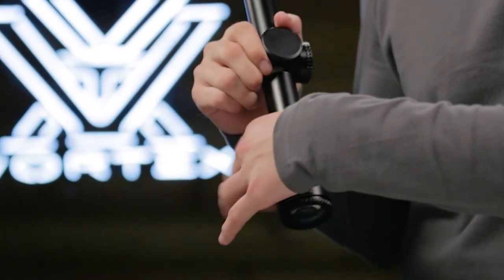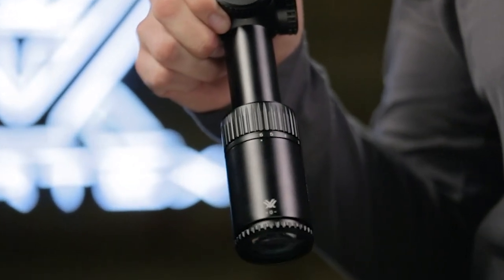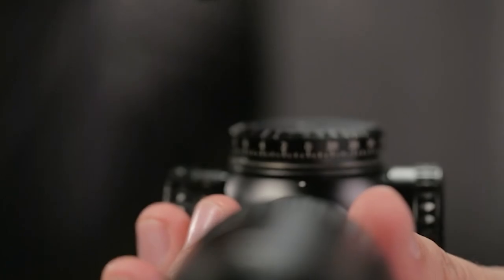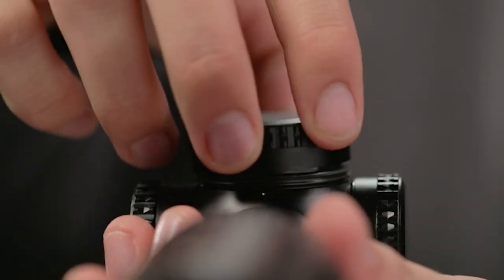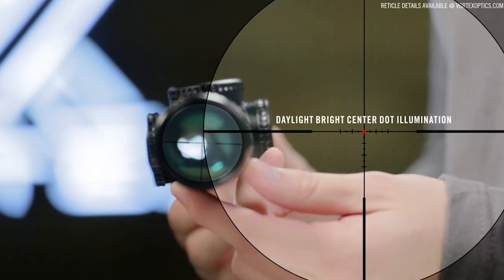A true 1 power on its low end provides reflex sight functionality. Increase the magnification to precisely execute shots at greater distances. Fixed parallax, low profile cap turrets, and an incredibly functional second focal plane reticle round out the unique features of this impressive optic.